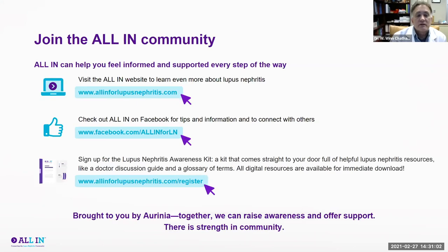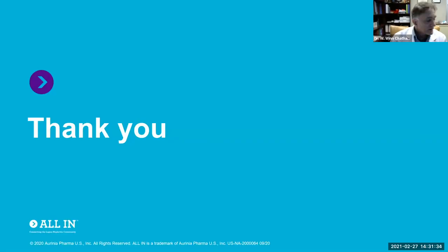There are resources available through Aurinia that Tracy can provide, including a website with educational material, as does the Lupus Foundation at lupus.org. There is also an All In Facebook page and a lupus nephritis awareness kit that can be requested with resources summarized like what we've discussed today. With that, I'll thank you for your attention and take a few questions.